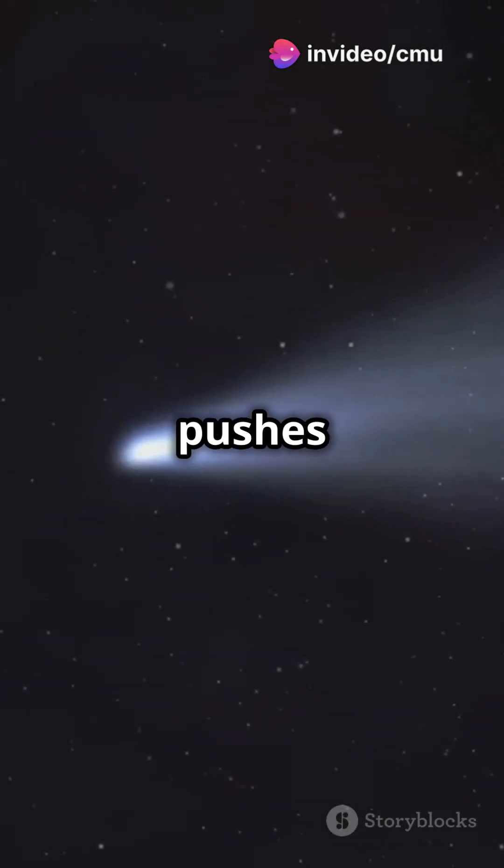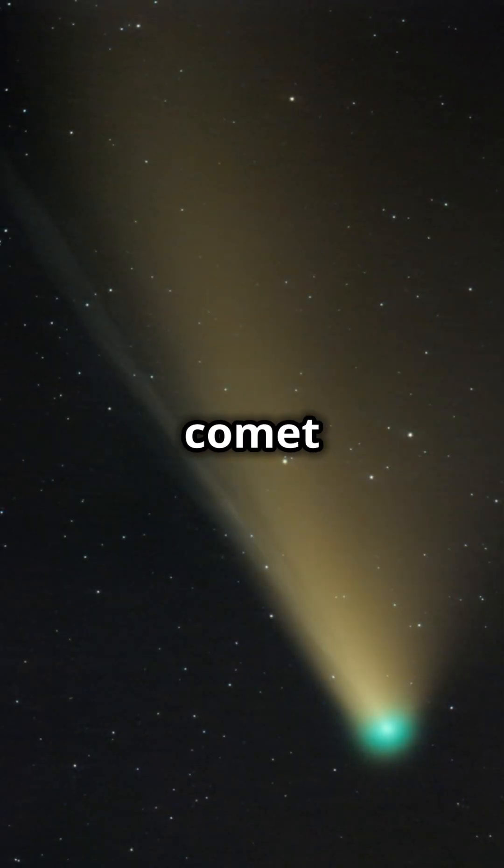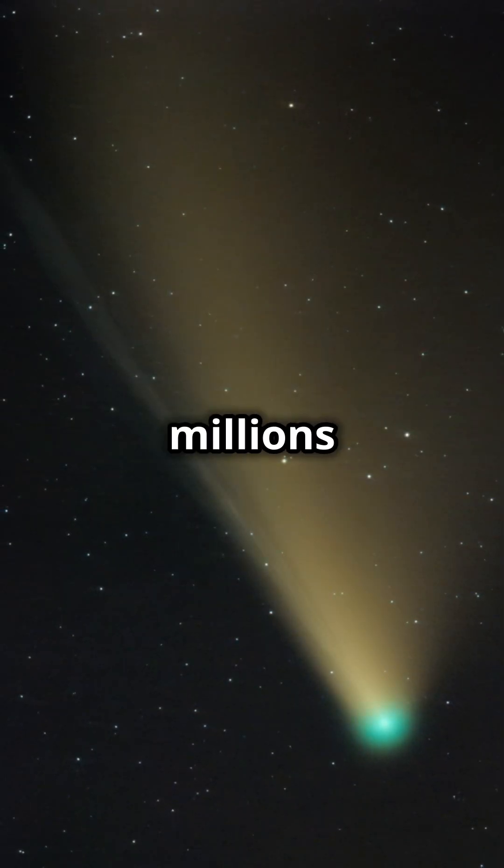Then, the solar wind pushes this material outward, forming the iconic comet tail, which can stretch for millions of miles.